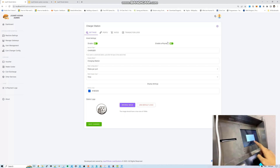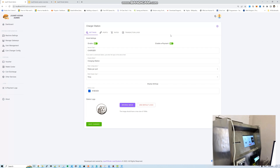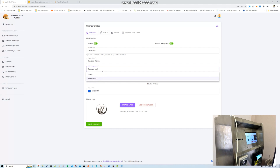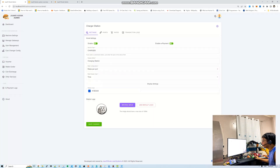The charging station also accepts e-payment. If e-payment is enabled, customers can pay via GCash for charging. The rates are configured per port — though for charging stations, all ports usually have the same rate. But for other use cases, per-port rate configuration is useful. That covers the charging station.